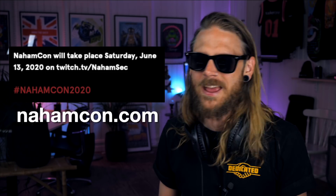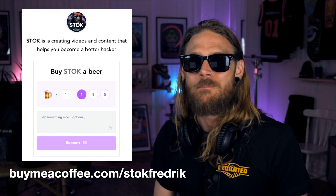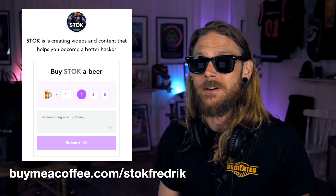That's about everything we have for this week. If you feel like Bounty Thursdays is adding value to your life, leave a comment below and head over to buymeacoffee.com/stokefrederick and buy me a beer. Until next time, stay curious and I love you. Be safe.